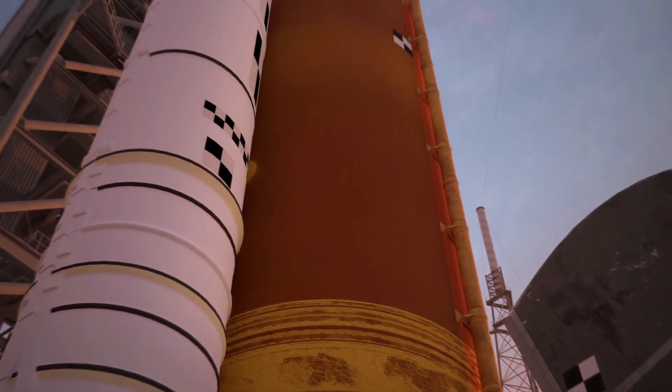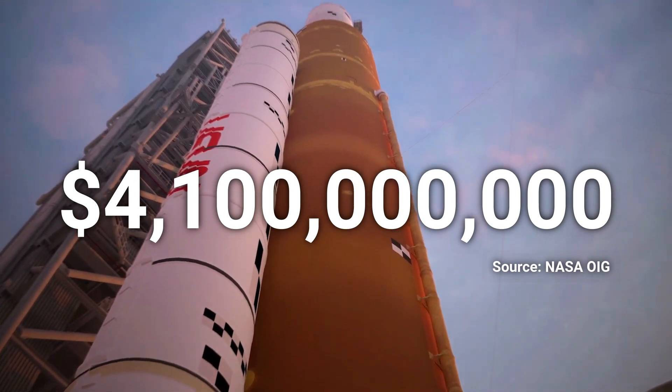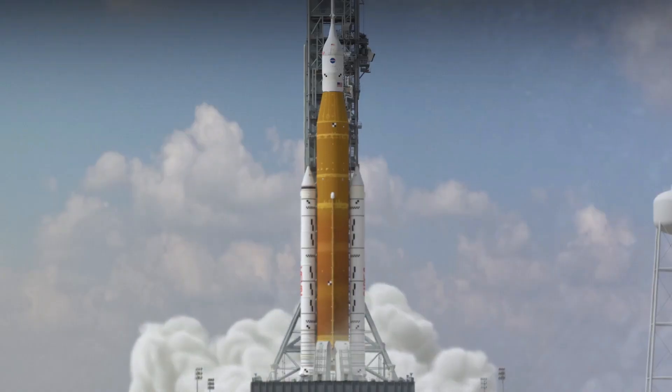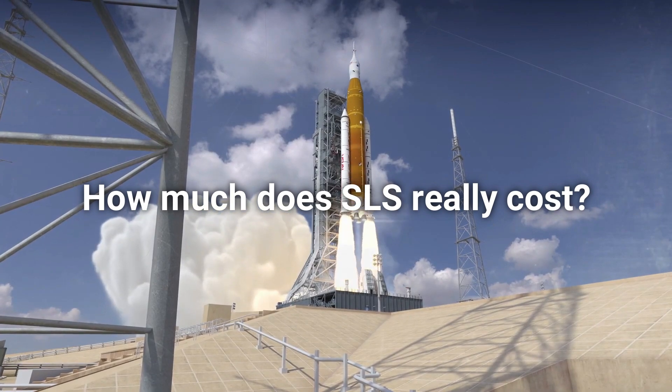Recently, reports have come out stating that the SLS rocket may experience costs of up to $4.1 billion dollars each time it launches to the moon. This amount of money for each launch seems quite excessive, but is it actually true? How much does the SLS rocket really cost?